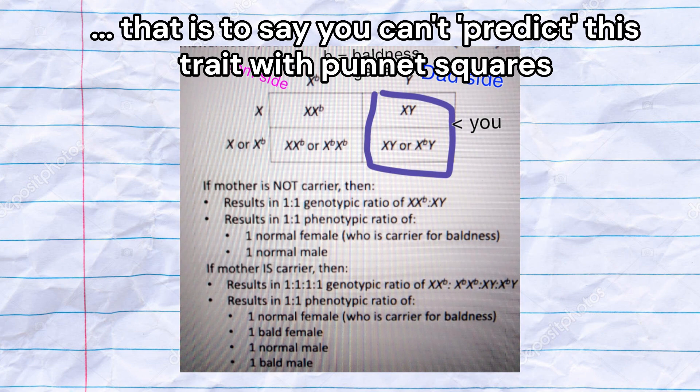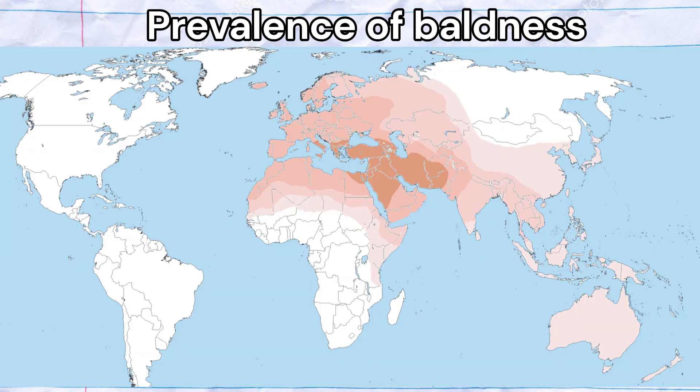Although the genes mentioned contribute greatly to the risk of baldness, these are not the only genes implicated in male pattern hair loss. There are dozens more genes identified by GWAS that are associated with this trait. West Eurasians, which includes Europeans, West Asians, North Africans, South Asians, and some Central Asians, are at an increased risk of male pattern hair loss.